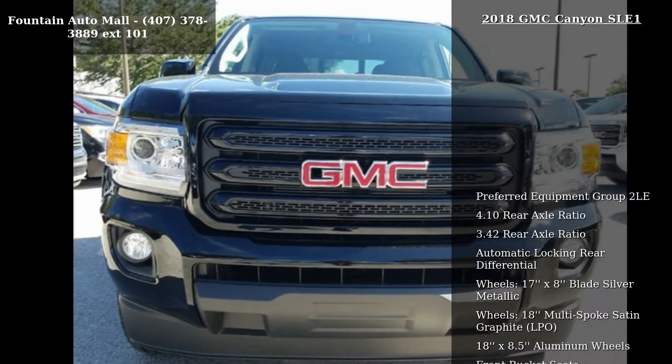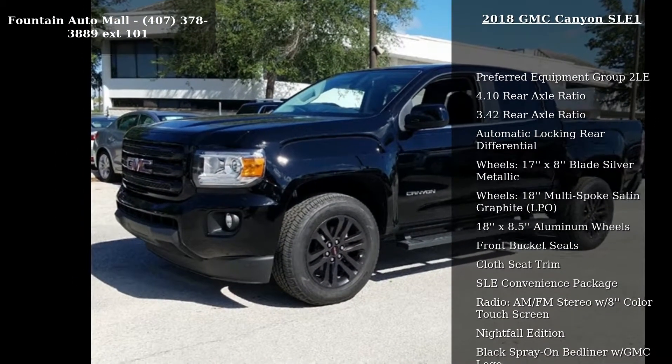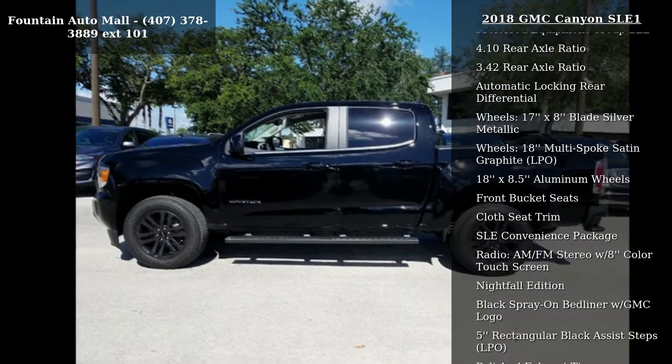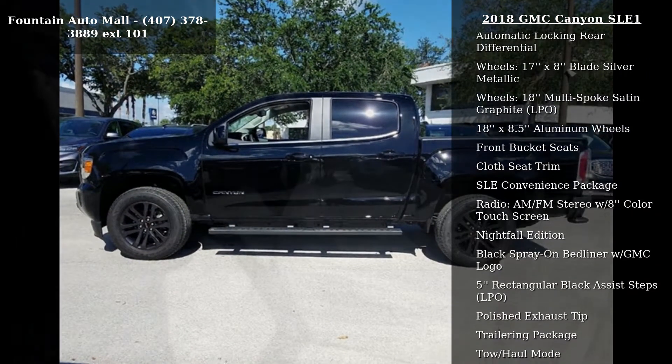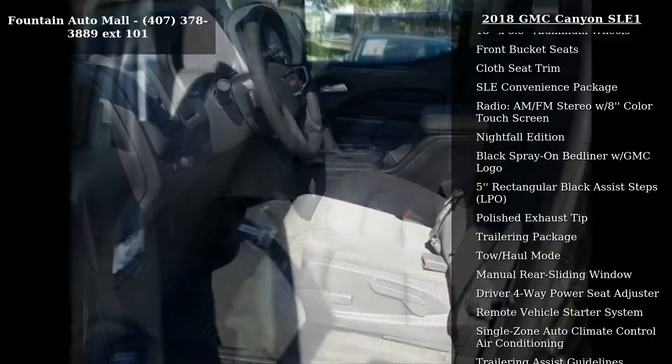This vehicle's top features include preferred equipment group 2LE, 4.10 rear axle ratio, 3.4 rear axle ratio, automatic locking rear differential, and 17x8 blade silver metallic wheels.